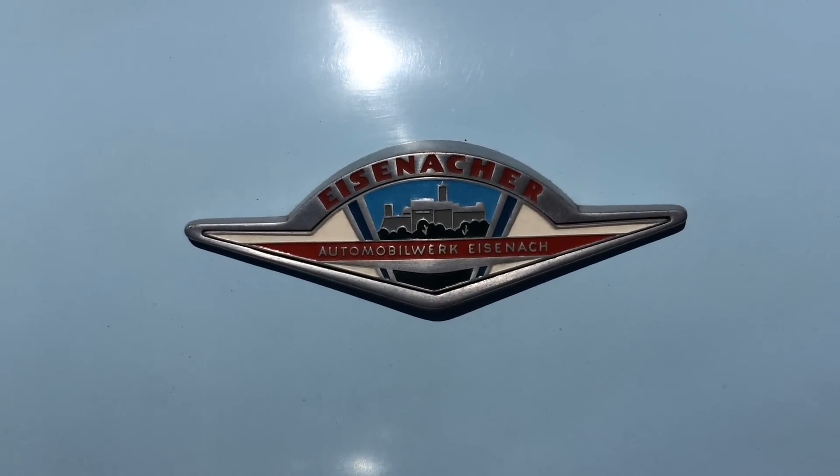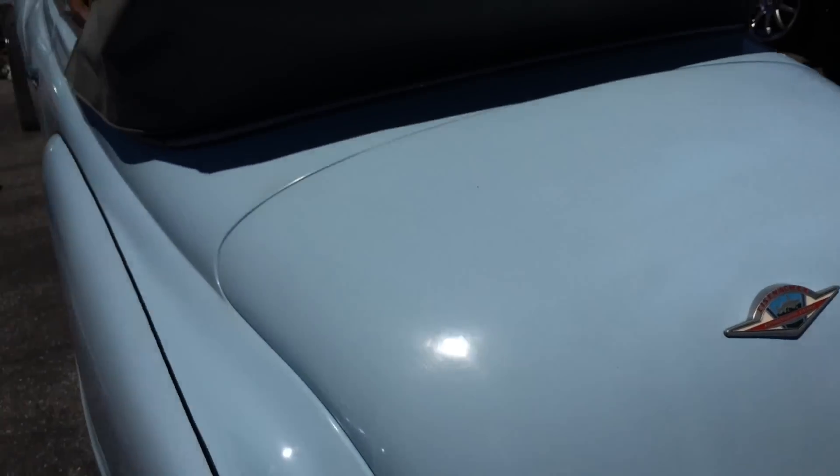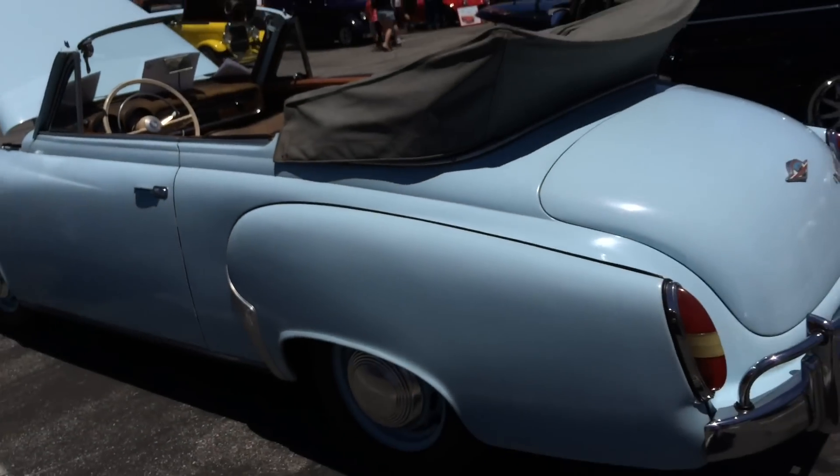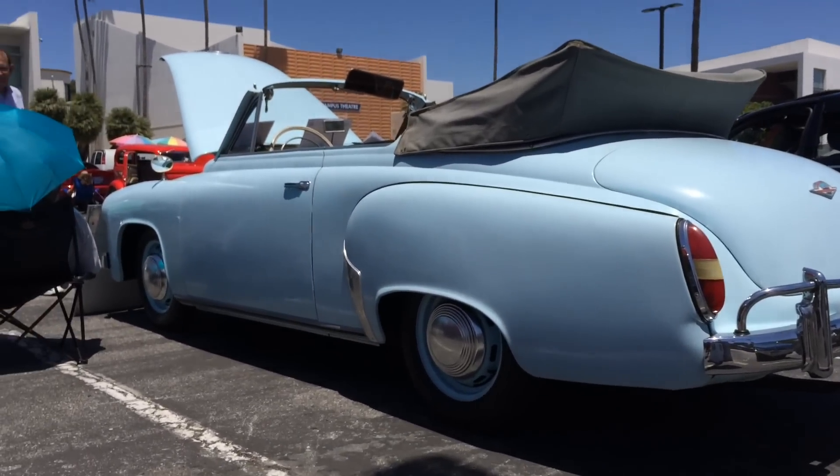Einsacker Automobilwerk. Einsack. Wartburg. So there you go — that was my Dr. Evil German accent. And a very rare East German piece of machinery.